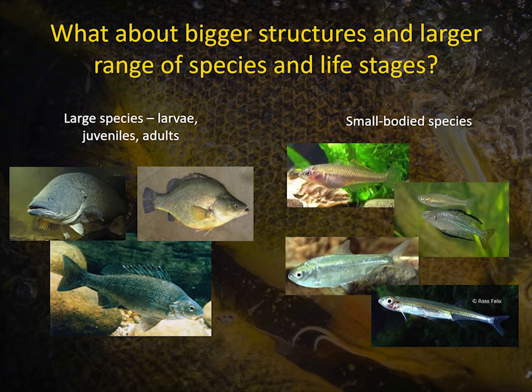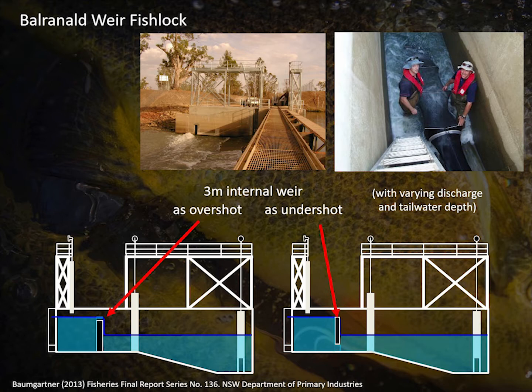The next question asked was: what happens with bigger structures and bigger discharge? What happens over a larger range of species — small bodied fish — and different life stages? So Lee took his experiments to Balranald Weir, not far from the fishery centre. It had a three-metre internal weir — a fish lock — so he could basically run the same sort of overshot versus undershot experiment. He also looked at varying discharge and tailwater depths, which I won't go into in huge detail.